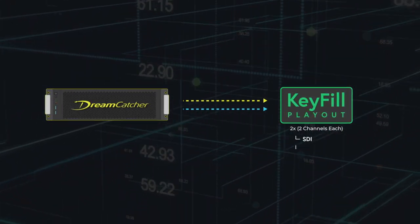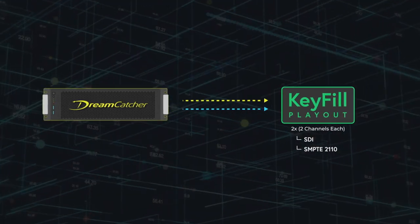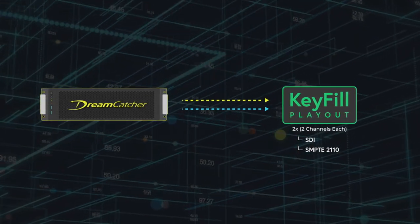Both SDI and SMPTE 2110 playout options are available on the DC Playout. All video formats on a DC Playout are completely configurable, allowing engineers to change the format of the system on a production-to-production basis.